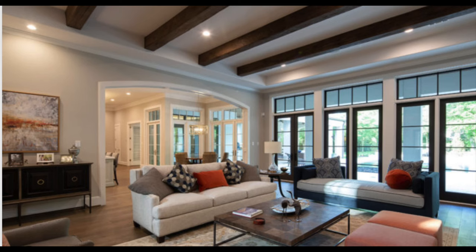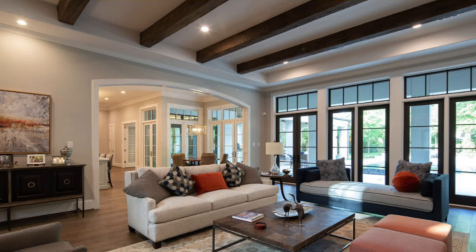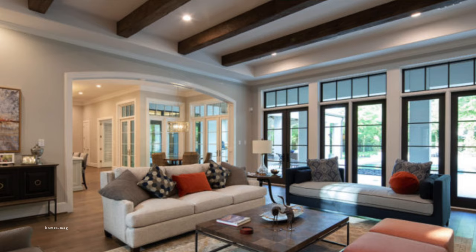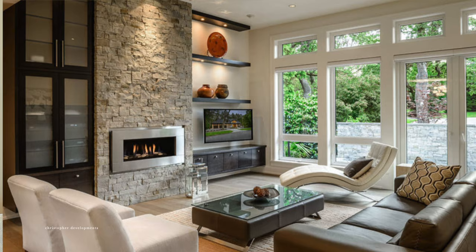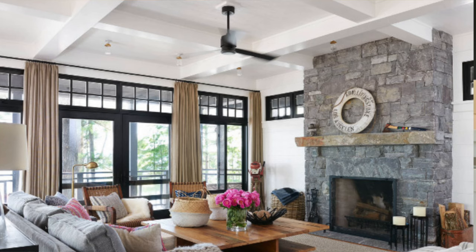Another idea would be to do some darker beams on the ceiling — I love the added can lights. This one has gray walls with black windows, colorful furniture pieces, and a darker sideboard — it just gives a completely different feel. And I wanted to show this one with white windows and a stone fireplace because I think the stone is gorgeous. I would always opt for an electric fireplace — it is so much cheaper to put in than gas if you don't already have one. The stone fireplace with the coffered ceiling and black windows together — I just love it.